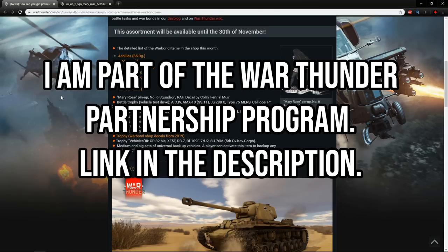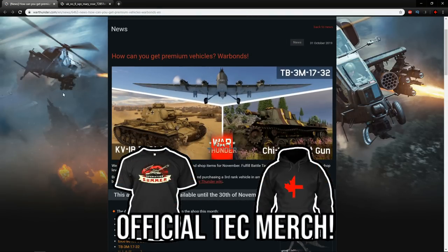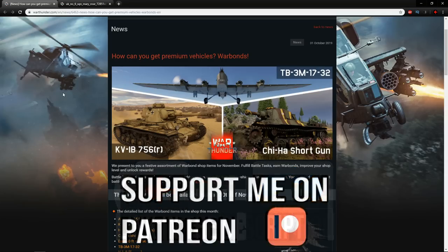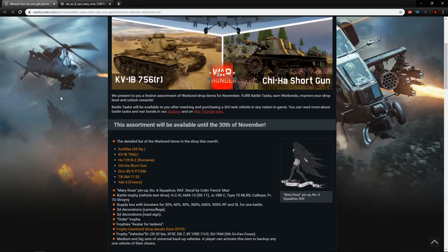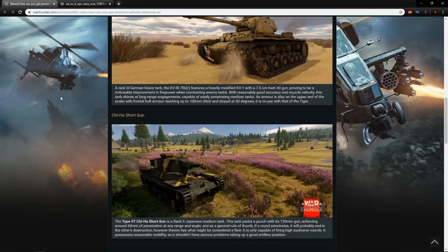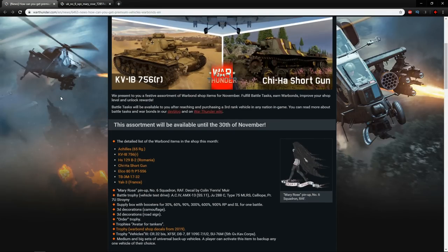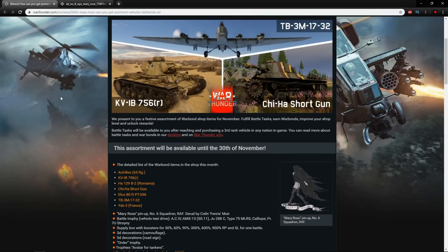Hello everyone, hope you're doing well. Today it is time to have a look at the Warbond Shop for November of 2019. This Warbond Shop is slightly different to the ones we've had before in a very positive way. There is a bunch of really interesting vehicles on offer here, a really cool decal, plus a little bit extra on top. They've really gone all out, and I hope it's a sign of what is to come, especially in the new year.